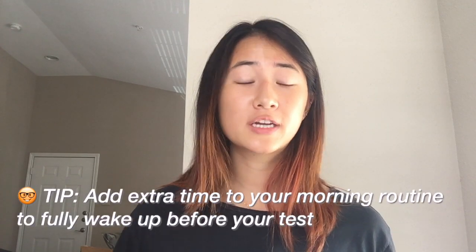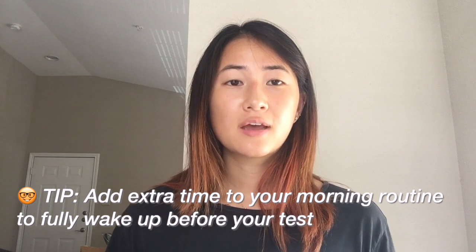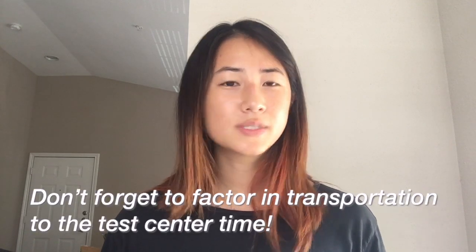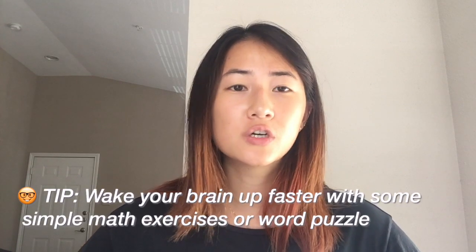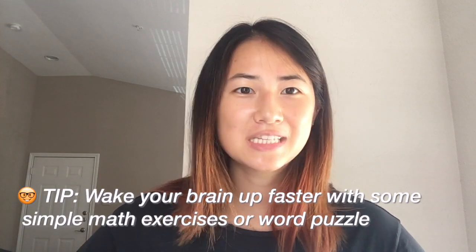You cannot cram for a test that basically covers all of natural science. Also, be sure to factor in how long it takes for you to wake up and get your brain going. My exam started at 8 a.m., so I woke up at 6:30 a.m. because I found I needed at least one hour to get rid of that morning grogginess. If you really need a boost, some people recommend doing a crossword puzzle, multiplication tables, or a Sudoku puzzle in the morning to really stimulate the brain.